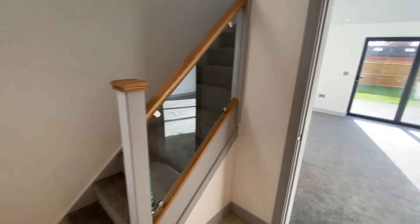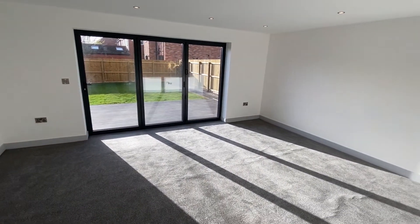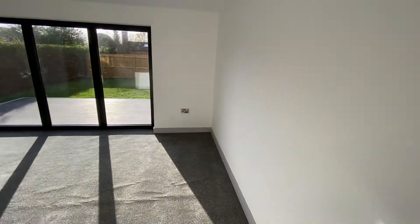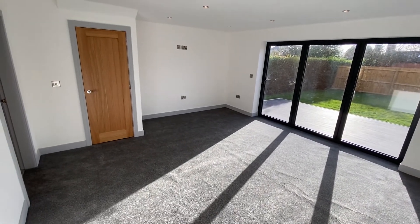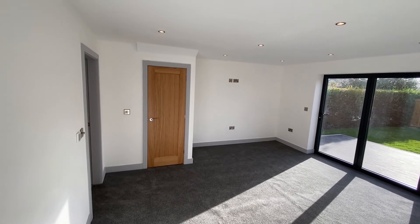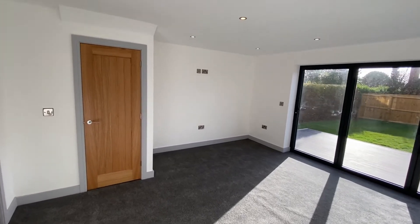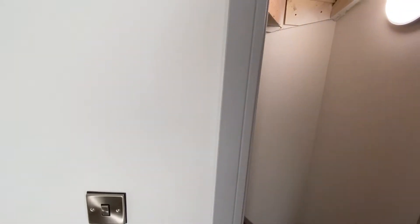Moving on to the living room — nice and neutrally decorated, a really good-sized reception space. There are featured bi-fold doors out to the back garden. There's a good variety of spotlights and eye-level socket and TV access points for a wall-mounted television. We also have a useful understairs storage cupboard with lighting.